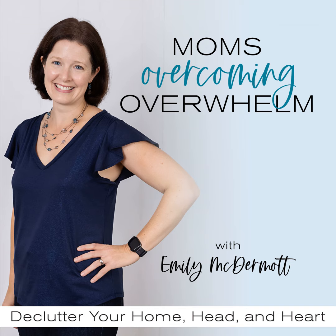Hey there, Mama. Are you tired of all the stuff crowding your home, calendar, and mind? Do you wish you could say goodbye to the endless to-do lists running around in your head? Want to declutter but don't know where to start? You're in the right place. Welcome to Moms Overcoming Overwhelm, where you will find proven and practical solutions to declutter your home, head, and heart. Hi, I'm Emily — a wife, boy mom, and simplicity seeker.